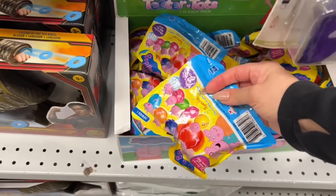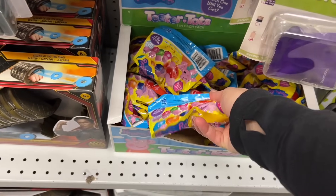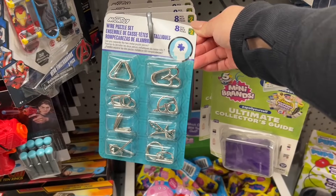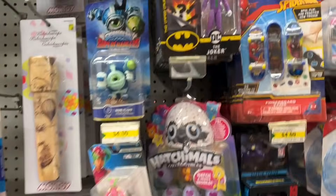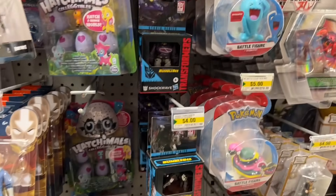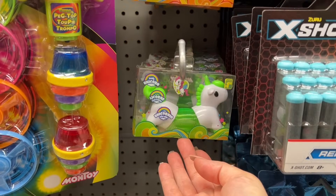Peppa Pig — so cute. It's a little long of some sort. These are like those mind teasers — I guess you can break them apart. The nice part of the package is if you have more than one kiddo, you can put one in each stocking. Lots of superhero things like Spider-Man and Superman and I think Batman. Nerf — they have Nerf bullets.